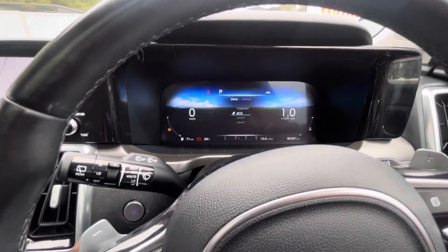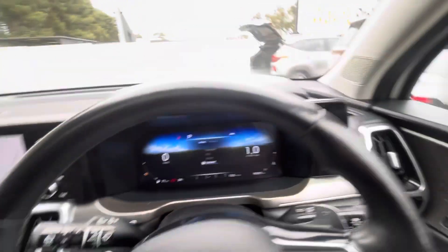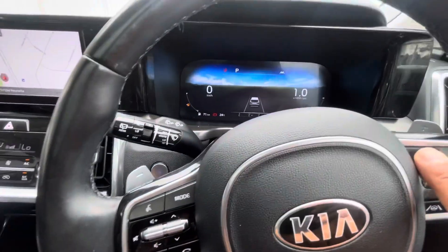Beautiful looking car. You have your different drive modes — eco, comfort, sport mode, and smart as well. You can change that there in the middle.